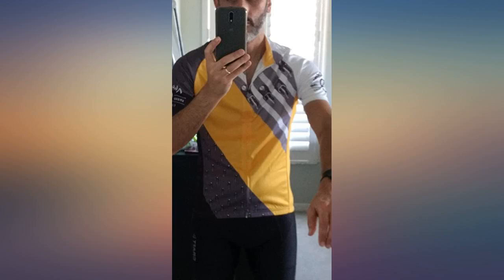Thanks to reading all the reviews it's a perfect fit. Love the way it grips at the bottom of the jersey.